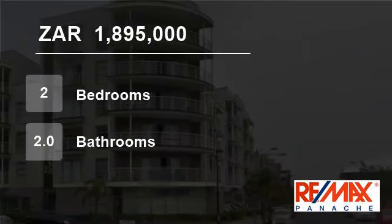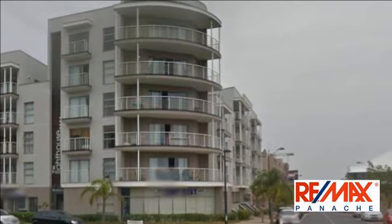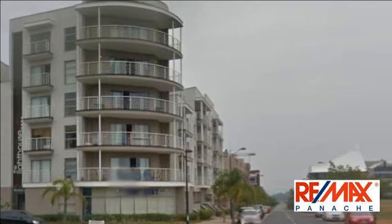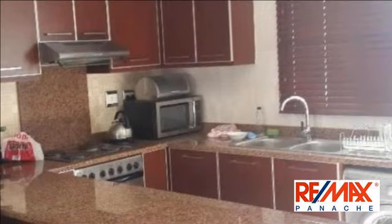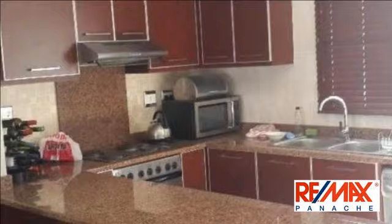Welcome to this two-bedroom flat for sale in Umhlanga Rocks, Umhlanga, KwaZulu-Natal, South Africa for 1,895,000 rand. Large apartment in Gateway — awesome spacious two-bedroom, two-bathroom unit for sale in the heart of Gateway.